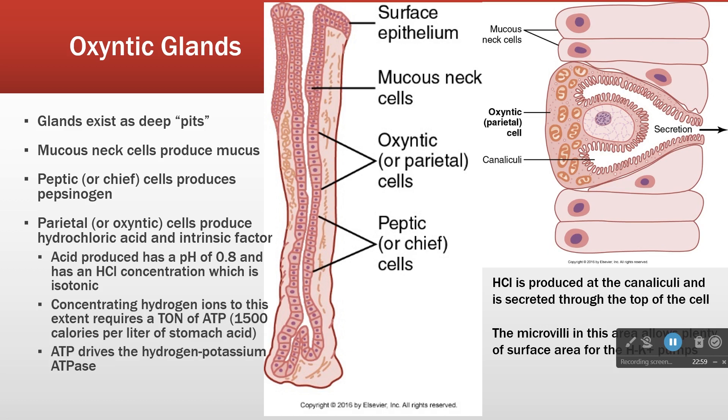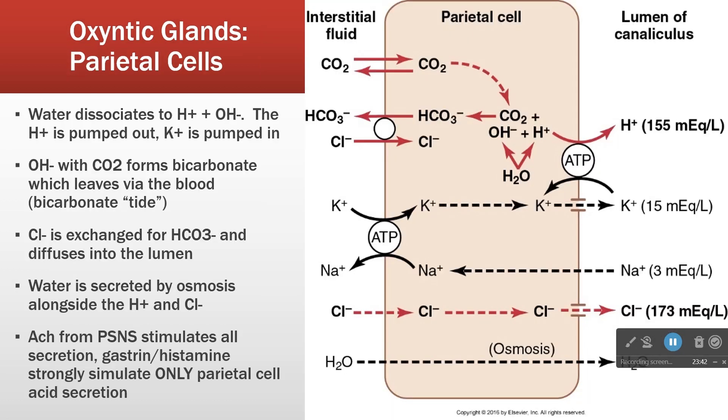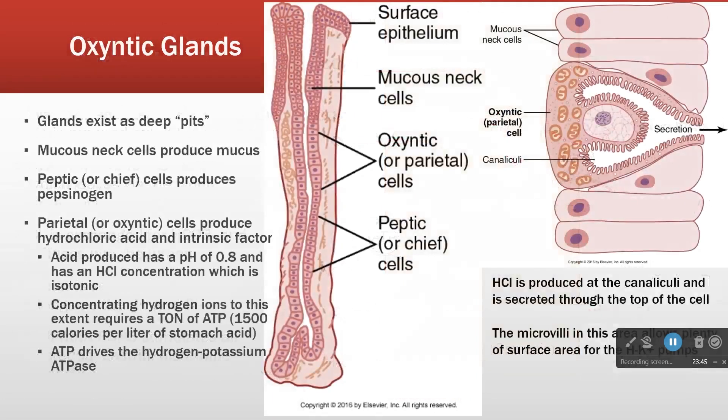When the stomach is actively producing acid, it's consuming a lot of ATP. The bottom cells — the peptic cells, also called chief cells — produce pepsinogen. Pepsinogen is broken down into pepsin, and pepsin is a protease that breaks down protein. So within the oxyntic glands we have parietal cells producing acid and chief cells producing pepsinogen.